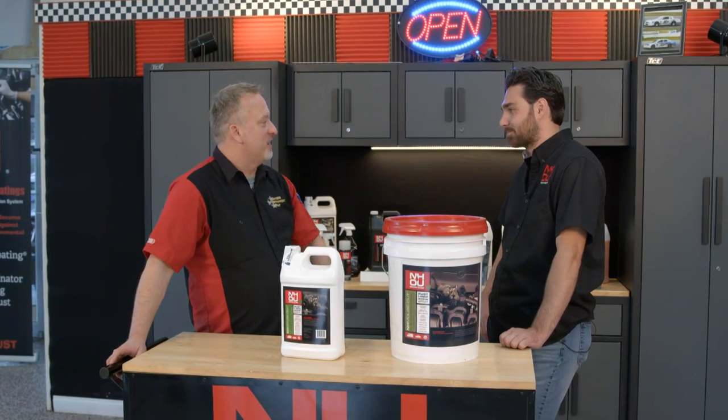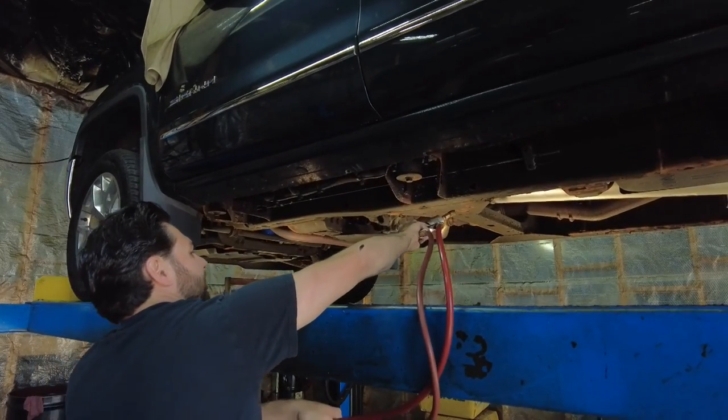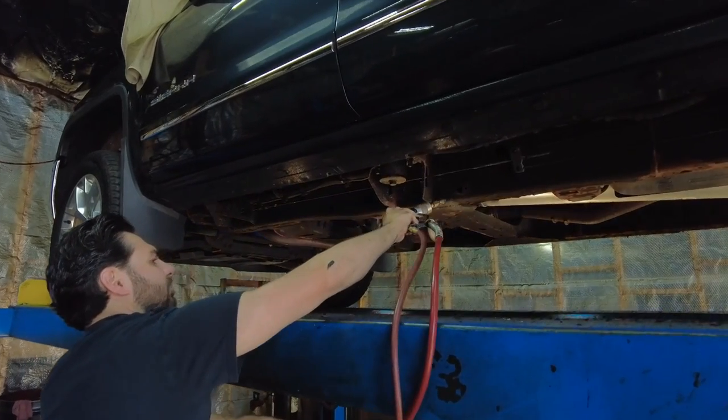How well does the Mouse Out work? It's still primarily to help with the rust, but it is going to on some level help deter the rodents.